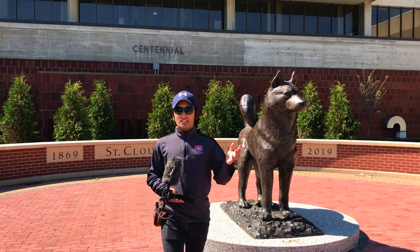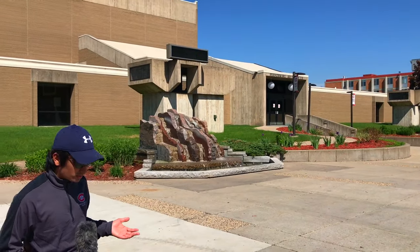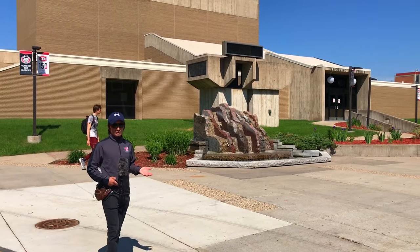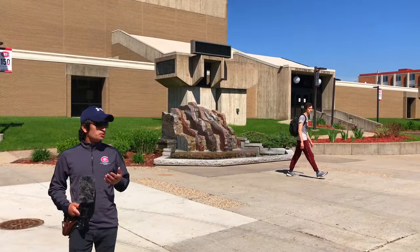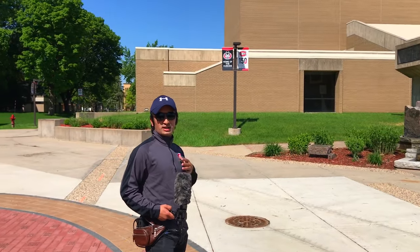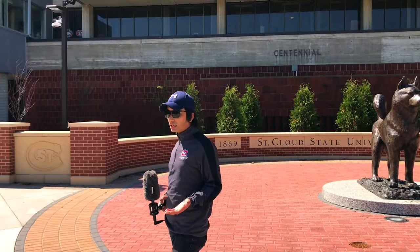On my left side here we have the Performing Arts Center. If you are in a music-related major, like any music performance major, this building is going to be useful to you. They have piano rooms, music rooms, and music labs. I'm an engineering major so I don't know much about this building, but our goal is to show you most of the buildings on campus. This area is kind of a social hub for St. Cloud State University.